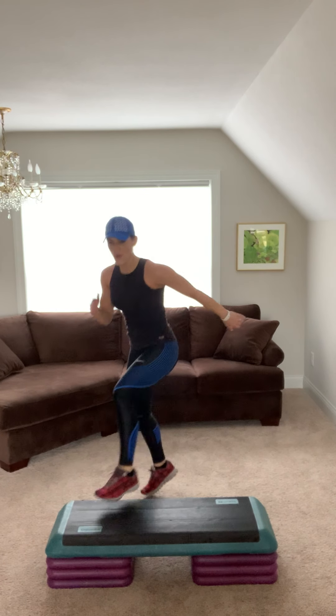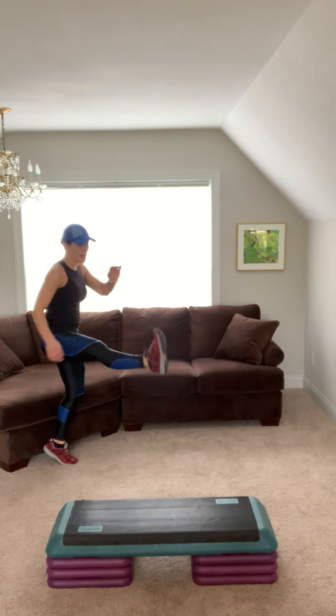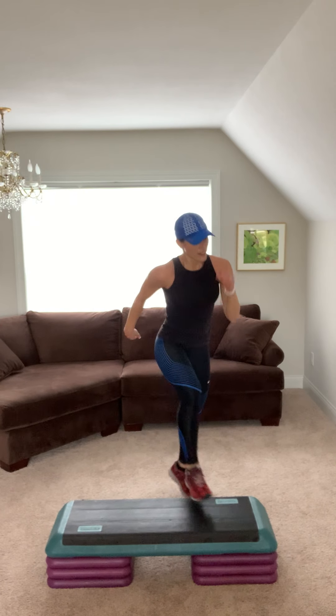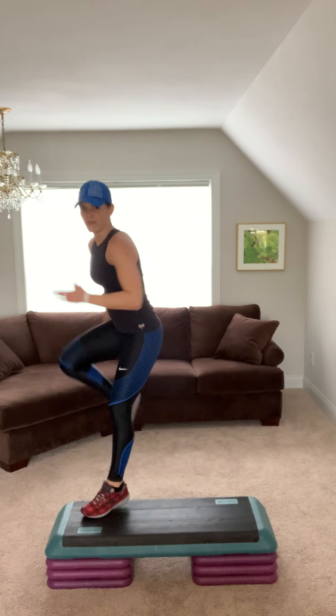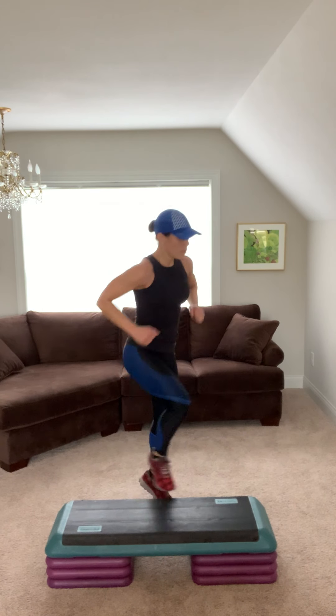Step knee two. Crush it. Step tap. Squeeze your glutes. Repeater. Alternating hammies. Step knee, step back and kick. Jump shot. Alternate. Repeater. You've got it. Alternating hammies. Squeeze. Step knee, step back and kick. Jump shot. Alternate. Repeater.